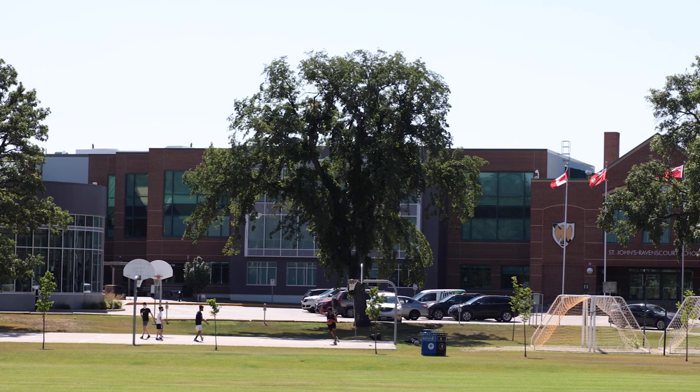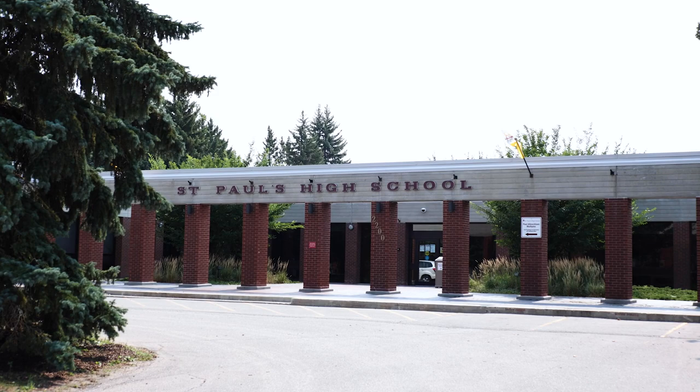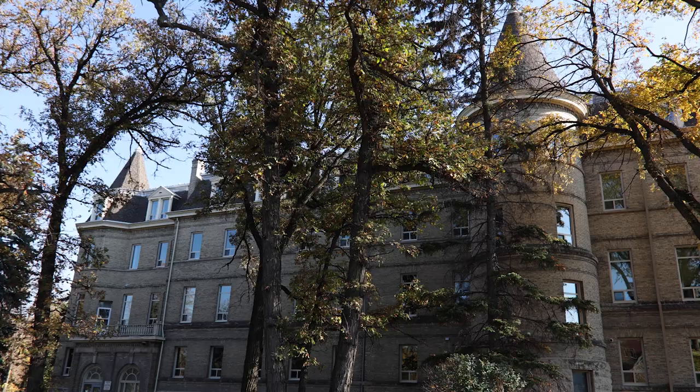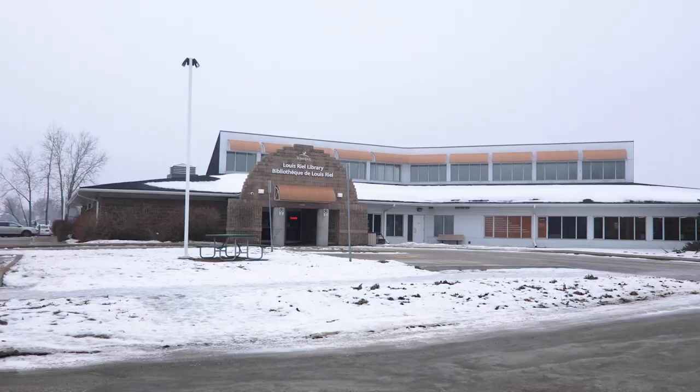St. John's Ravenscourt is a private school located in the nearby area of East Fort Garry and is approximately a 10-minute commute. St. Paul's High School is an all-male school located in Charleswood and is about 20 minutes away. St. Mary's Academy is an all-female school located in the River Heights area and is about a 15-minute drive from the area.